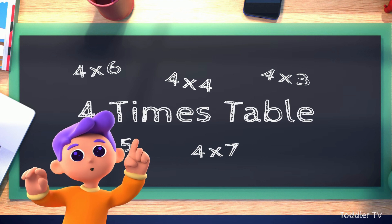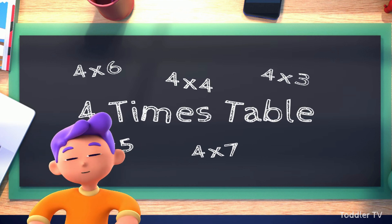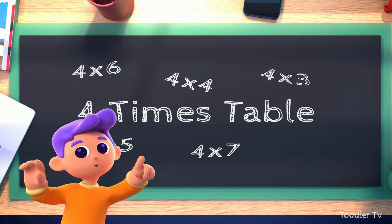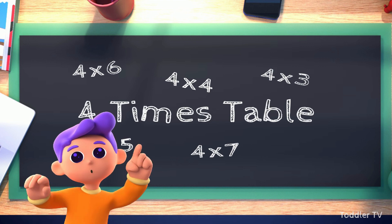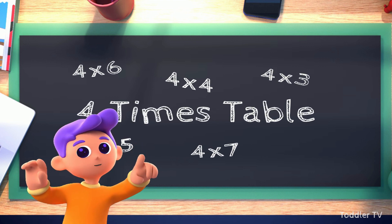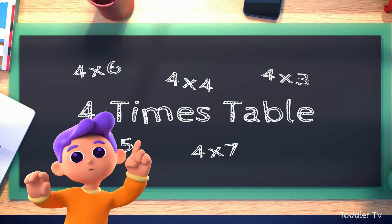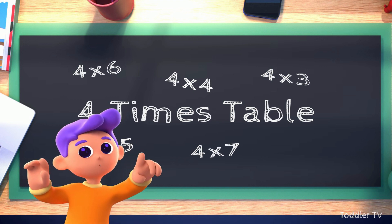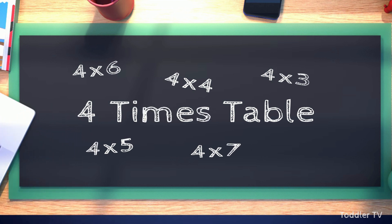So join me as we set sail on this exciting mathematical expedition. By the time we're done, you'll be a times tables champion, ready to conquer any multiplication challenge that comes your way. Are you excited? I know I am! Let's jump right in — adventure awaits, young mathematicians!